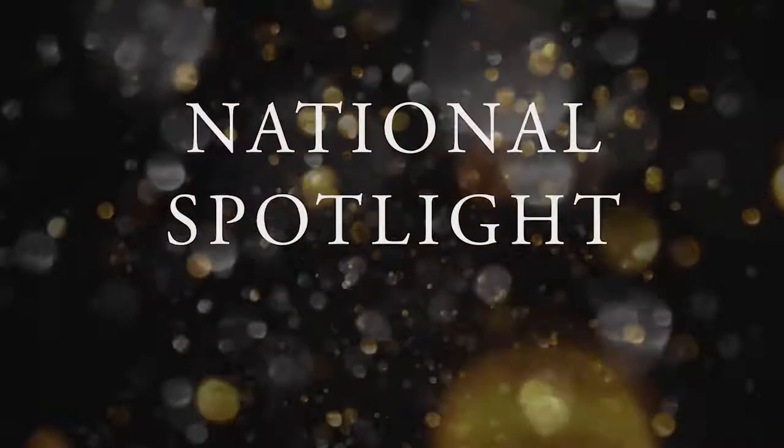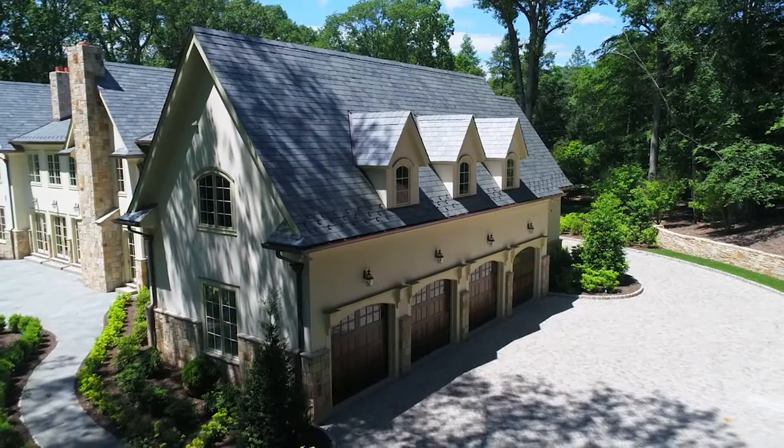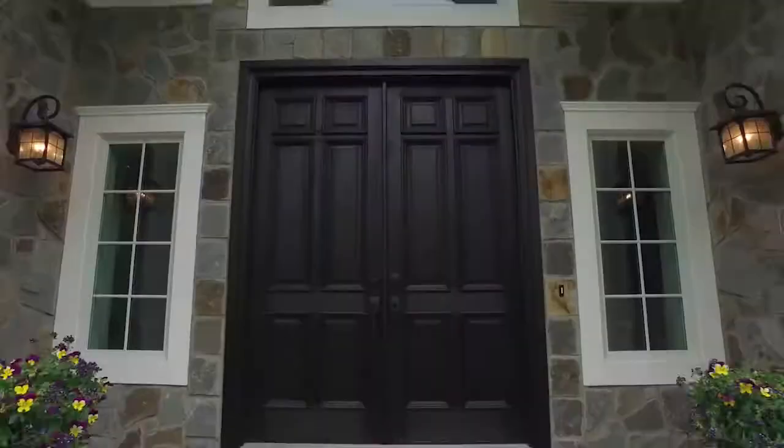Next up, it's the National Spotlight — where we shine a light on some gorgeous homes listed for sale by Coldwell Banker Nationwide.